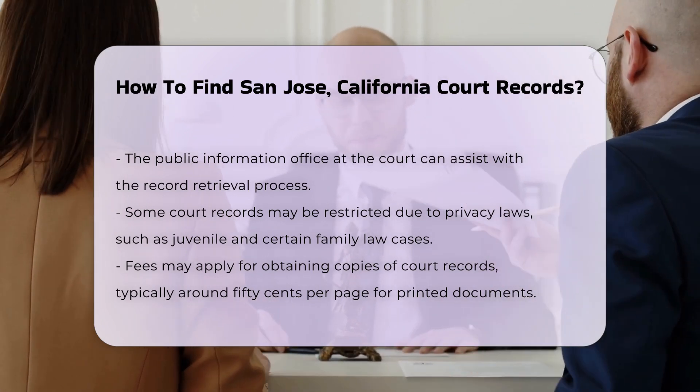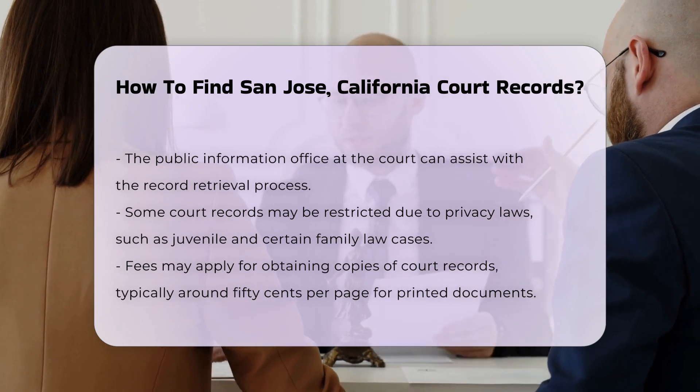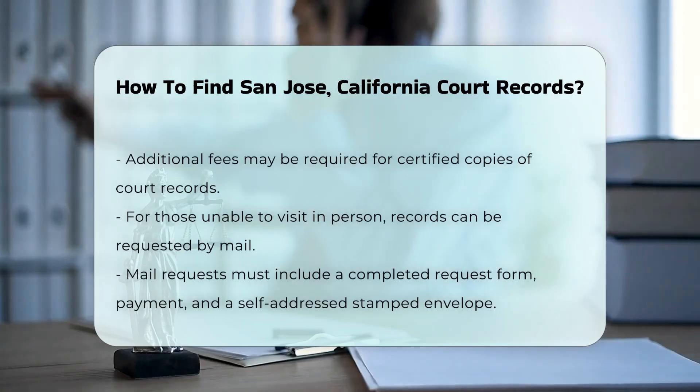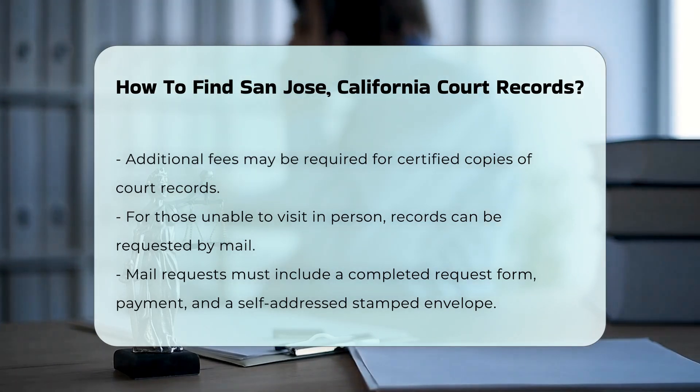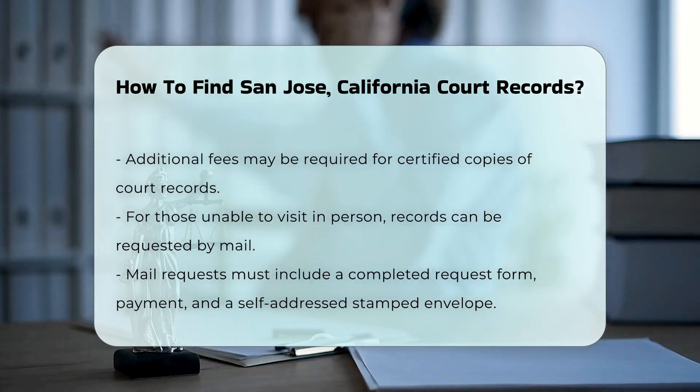There may be fees associated with obtaining copies of court records. Typically, the cost is around $0.50 per page for printed documents. If you need certified copies, additional fees may apply. It's best to check the court's website for the most current fee schedule.